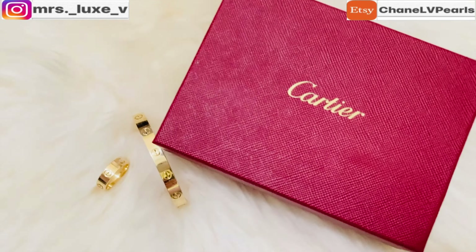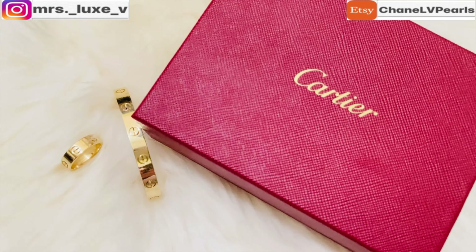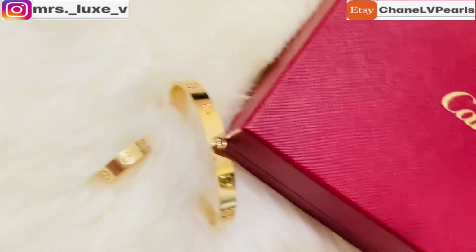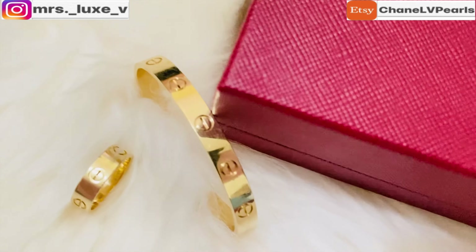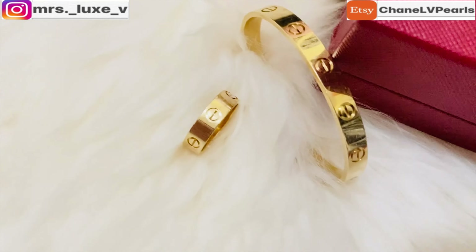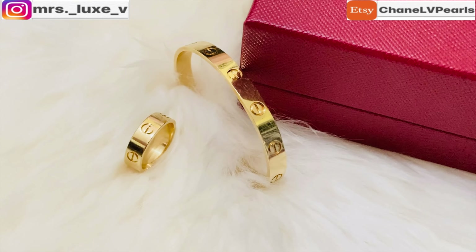Now moving on to my next favorite item, which is my Cartier Love Cuff and Love Ring. I do have a separate video of these two fine jewelry pieces and I will link the video in the description below for you to watch after this. Although mine is a love cuff and its history surrounds the original design, I still adore this love cuff as it's mirrored from the original classic piece from Cartier.